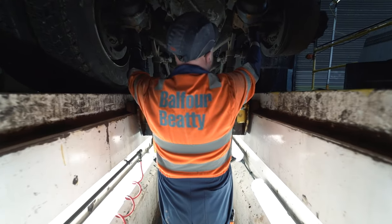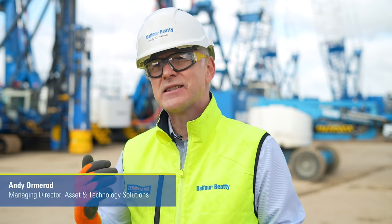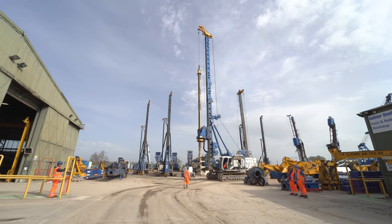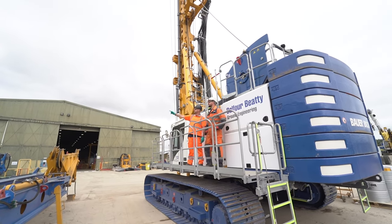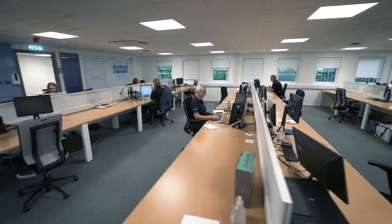Here at Balfour Beatty Asset and Technology Solutions we have a fantastic, diverse and successful organisation. We have a team of over 500 great people ready to go the extra mile for our customers across Balfour Beatty and indeed the wider industry.